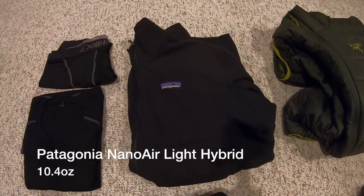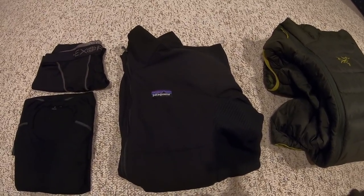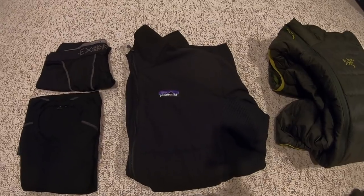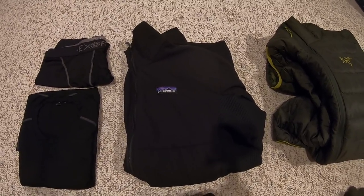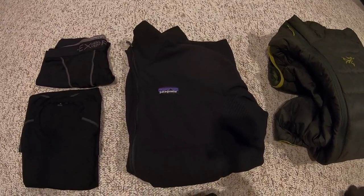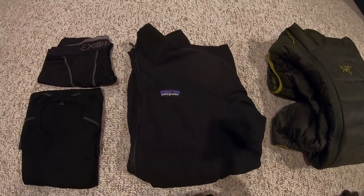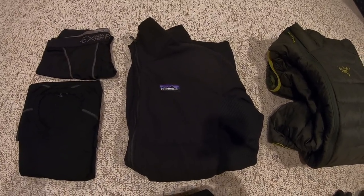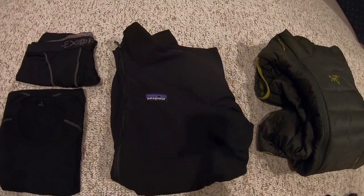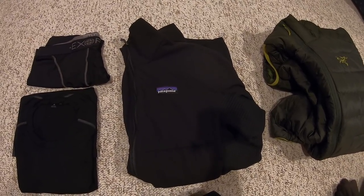Now onto one of my favorite pieces of gear — something incredibly versatile. This will serve primarily as my mid-layer top, but it's also a great jacket for colder days when I need just a little extra insulation without being too overbearing. I love how the core is insulated while the back and underneath the arms are vented — really nice and versatile as a mid-layer at camp but also as a daytime jacket. This is the Patagonia Nano Air Light Hybrid, coming in at 10.4 ounces — really nice and lightweight.